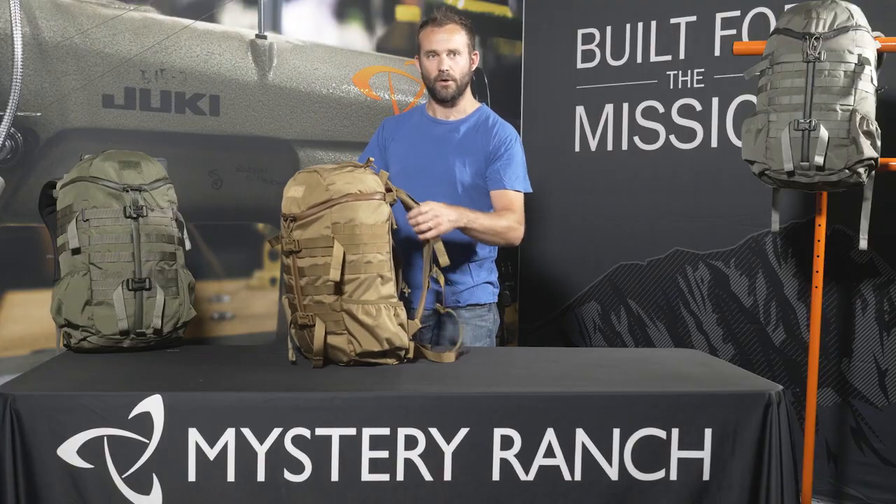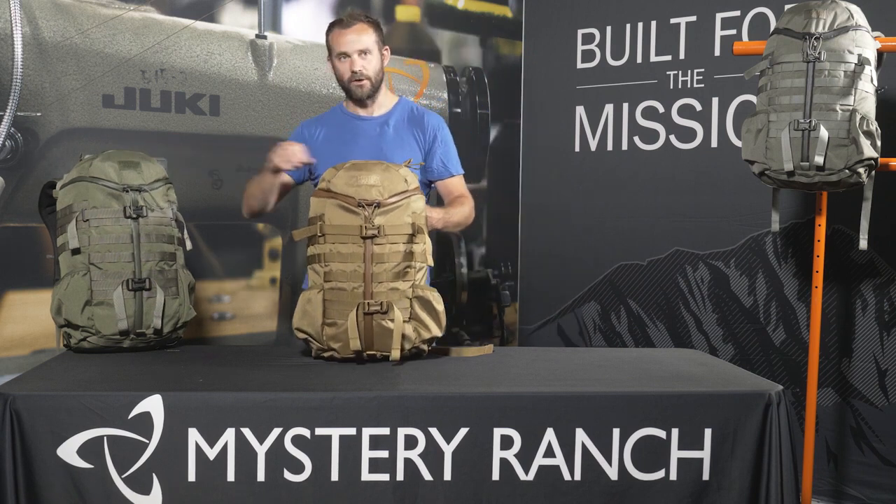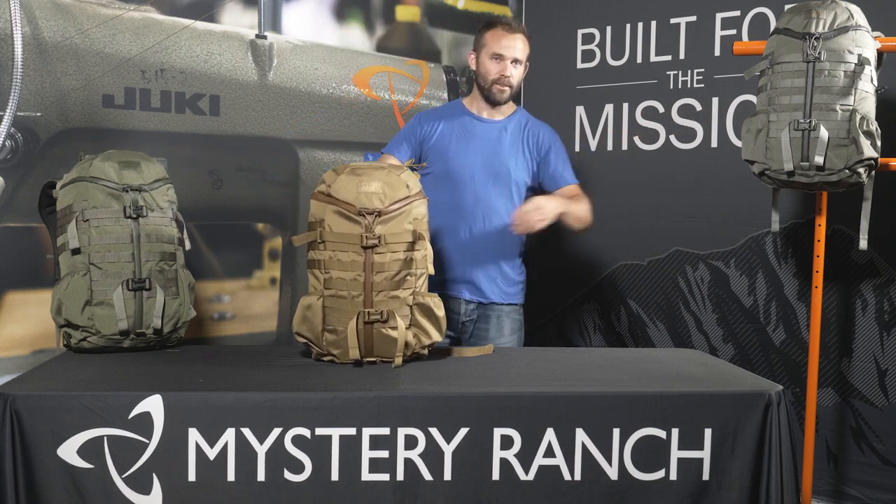The 2-Day Assault comes in two sized yokes, either a small/medium or a large/extra-large, and is available in four colors: Coyote Brown, Forest Green, Foliage, and Black.